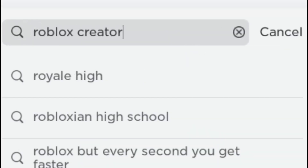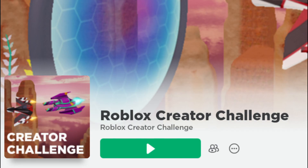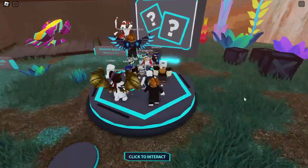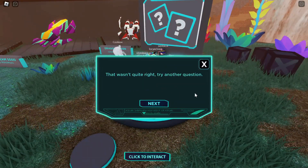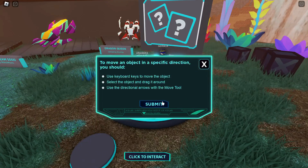Search 'Roblox Creator Challenge,' then enter this game and complete the quizzes. Even if you answer the questions incorrectly, you can continue. You will get one free item for every three correct answers.